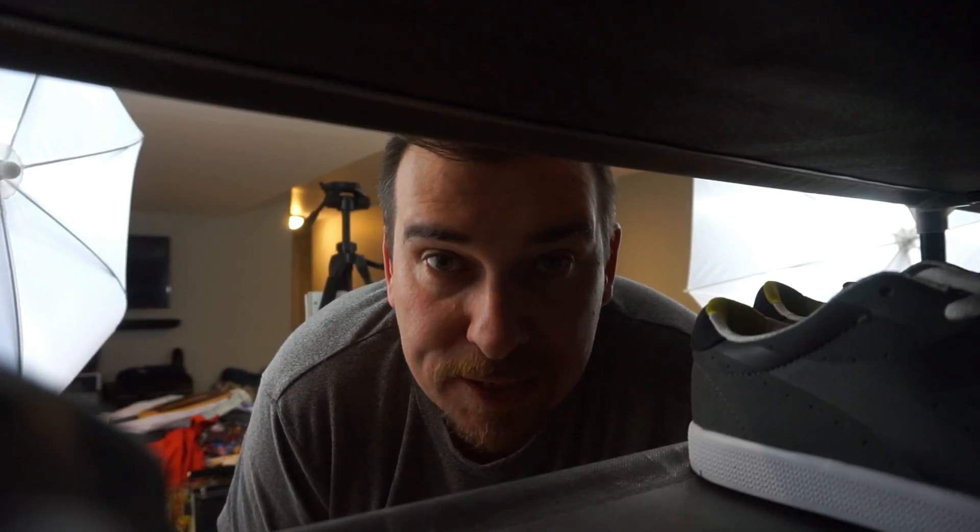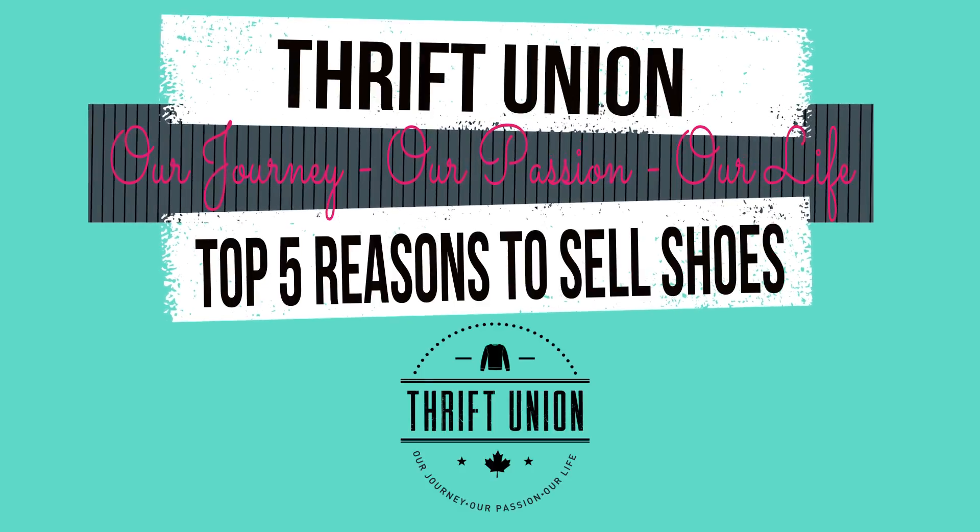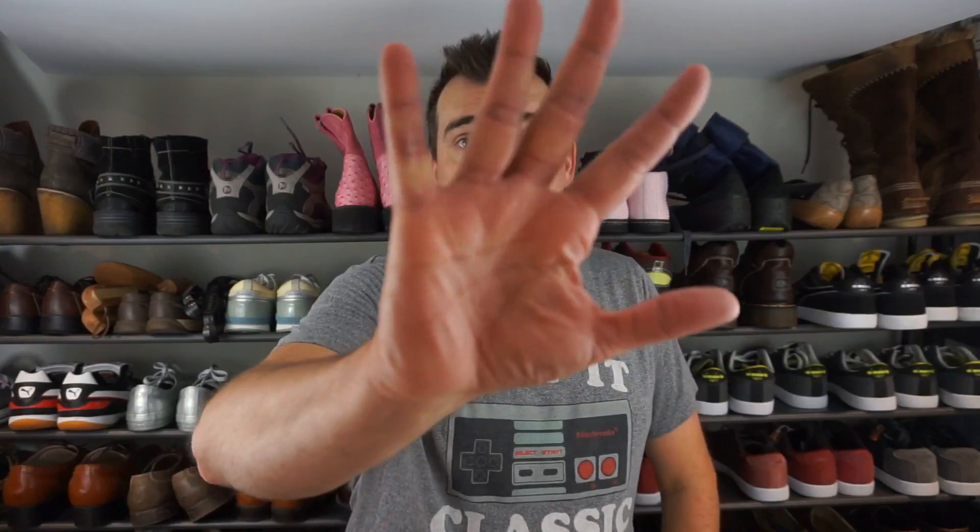Still unsure about selling shoes on eBay? Watch this video — I'll give you five reasons why you should be. Welcome to another Thrift Union video, my name is Kevin. Today we're going to go over the top five reasons why you should be selling shoes on eBay. So without further ado, let's get right into it. If you like the content, don't forget to give us a thumbs up and hit that subscribe button.